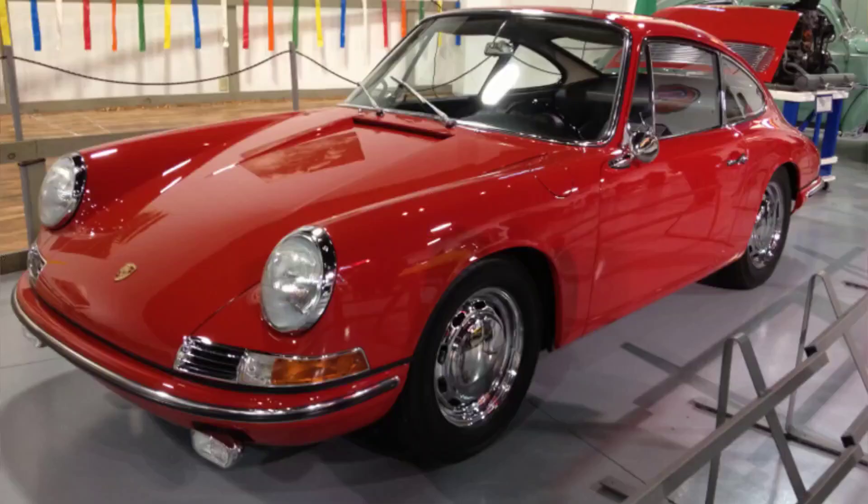The Type 64 influenced the design and engineering of the 356, which in turn inspired subsequent models such as the 550 Spyder, the 904 Carrera GTS, and the iconic 911.